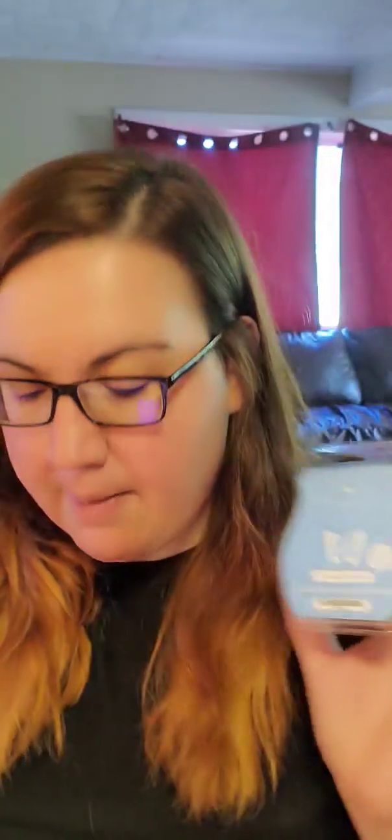I did already do a first sniffs on these. So if you're interested in what my first sniff reaction was on these bars, you can go back into the timeline and see that — I also have it on YouTube. But I did get a chance to warm them finally, and my impression of the bars is actually quite different than what I had originally thought. So we're going to go right into it and we'll start with the Ocean Air and Coconut Water.